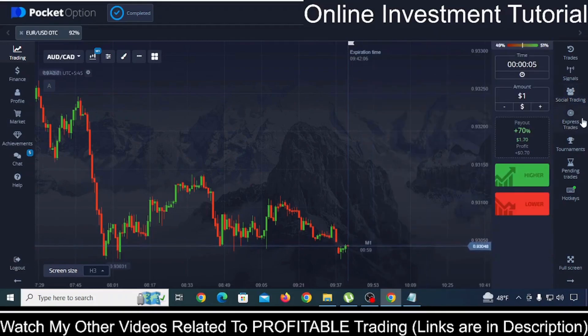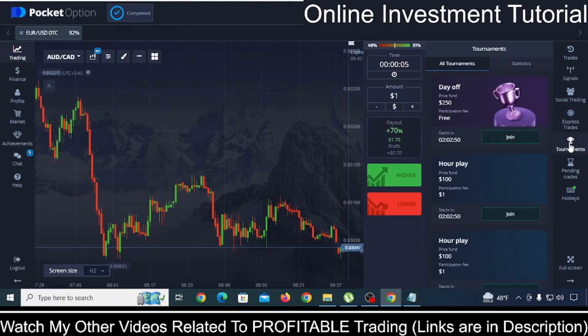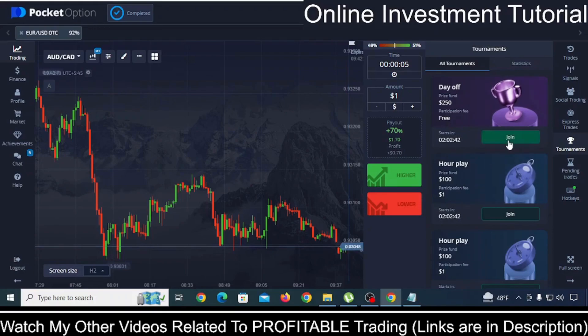We will not talk about express trade because you need to reach a certain level in order to activate it. Another thing is tournaments. Let's say you don't have funds — Pocket Option regularly, daily, runs tournaments where participation is totally free. You just need to click on join and you can trade in this tournament in order to win a prize fund, which is real money that you can withdraw to your bank account or card.